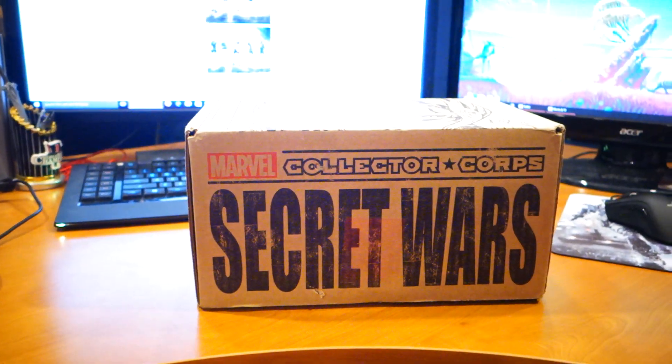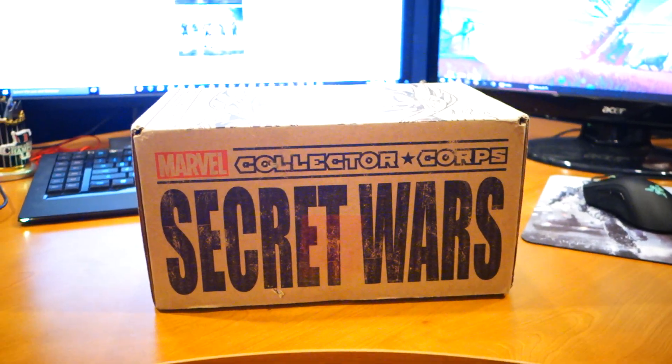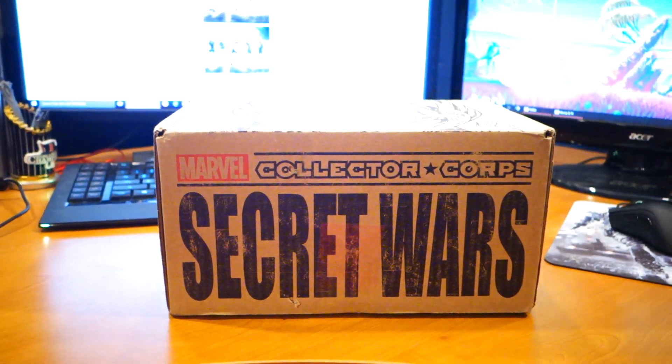What's happening everybody? Jay Shock Blast here. Check it out. Collectors Core from Marvel Comics — Secret Wars.